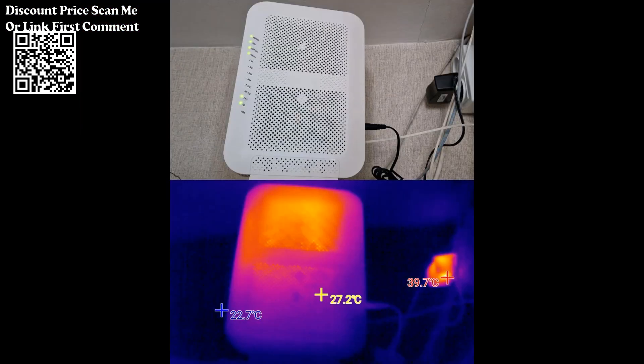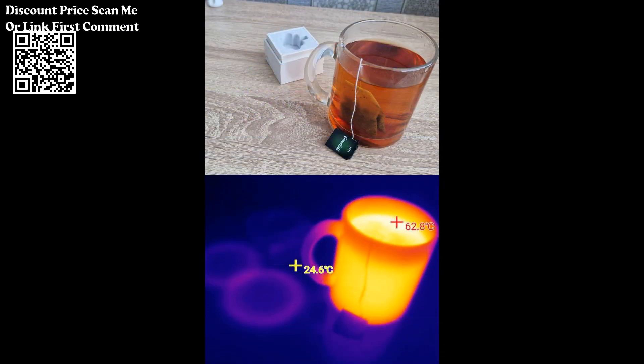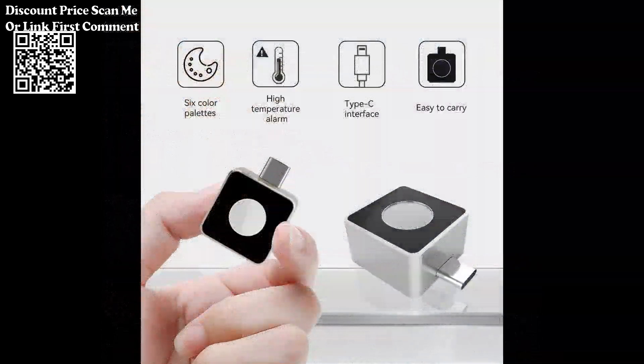It can be used directly when plugged in. With the customized professional thermal image analysis app, it can be connected to a mobile phone to carry out infrared imaging of the target object, making it possible to perform multi-mode professional thermal image analysis anytime and anywhere. Enhance your industrial inspection and thermal imaging capabilities with the Victor 328 mobile thermal camera.